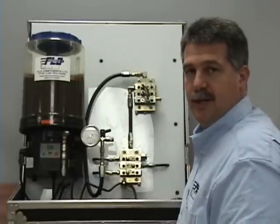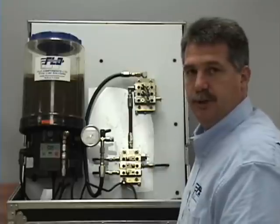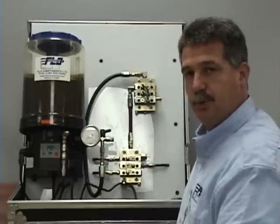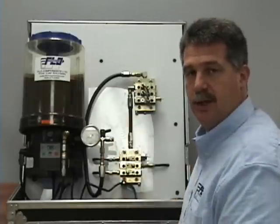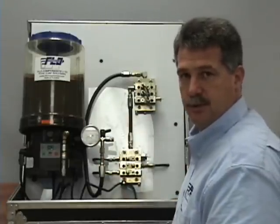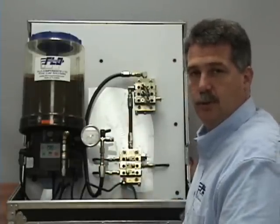The pressure gauge will give you an indication on whether the system is working or not. In a progressive type system, if the pressure gauge goes up and hits high pressure and stays there, that gives you indication that there is a problem and that you need to go into troubleshooting.